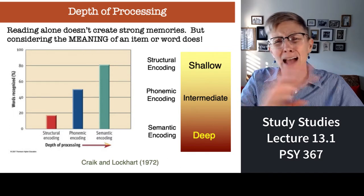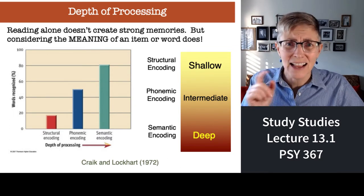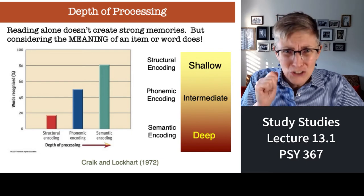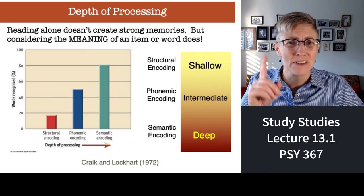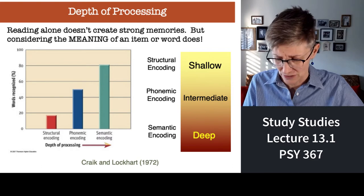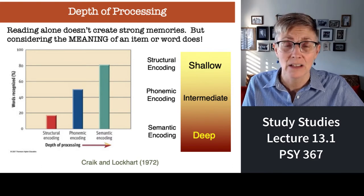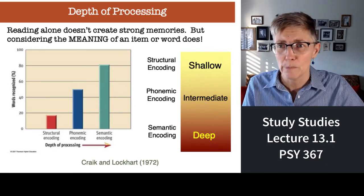Stop doing the inefficient strategy. This is the science of how to study — pay attention and do some of this stuff, and your performance on exams is going to go way up while you save yourself a ton of time and frustration. This is the Craik and Lockhart depth of processing study: the more deeply you process information, the more likely you are to remember it.